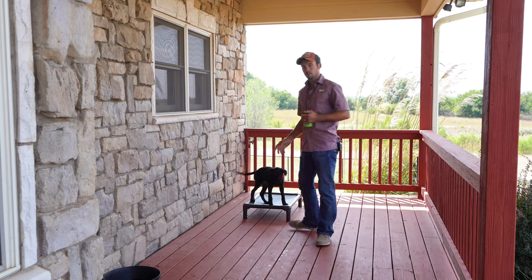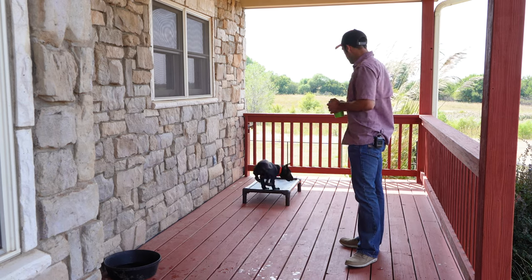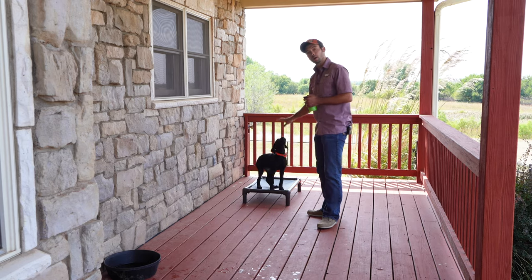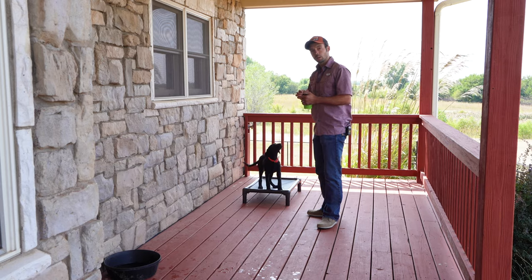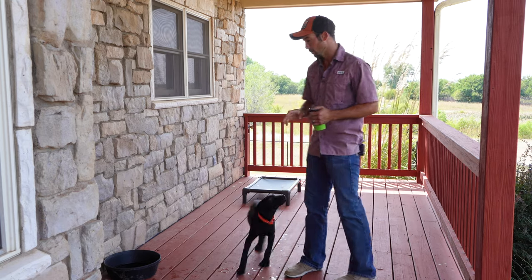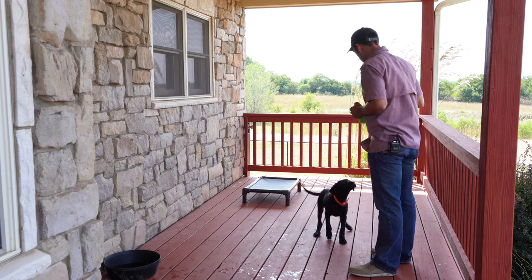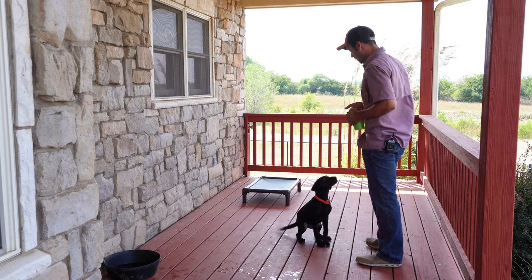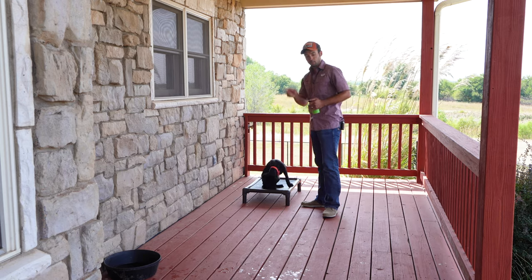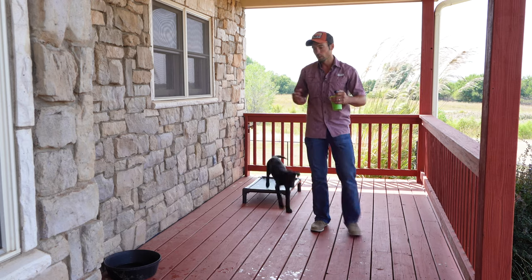Sit. Good. Clutch, kennel. Nice job. Now he came off of that — that's okay. We marked him going on, being there. As soon as you click, that marks the behavior and ends the behavior. Make sure you are thinking about that in your own training process. Sit. Good. Here. Good. Sit. Nice job, buddy. Clutch, kennel. Now you saw variable reinforcement there — he got the click every time. Did a rep, did a rep, did a rep, went to the dog bed. That's where I rewarded him. We're going to keep mixing that up.